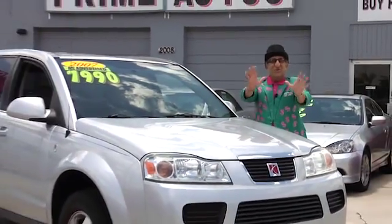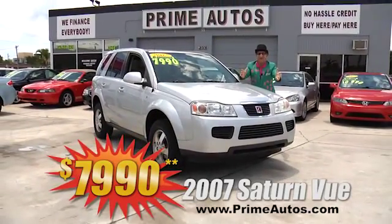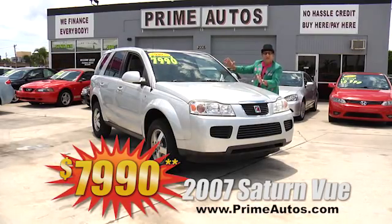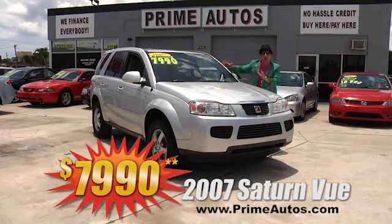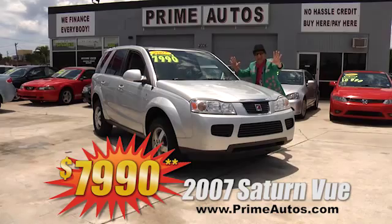When it comes to all the most popular and stylish SUVs, Prime Autos has a huge selection — all at everyday low prices, like this 2007 Saturn Vue with the optional V6, CD player, OnStar, alloys, and all the toys for only $7,990.